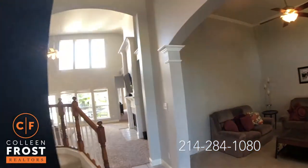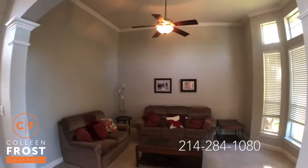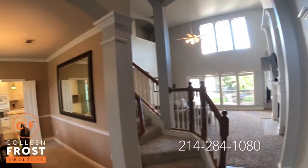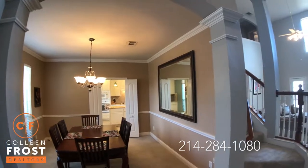As we enter your new home, here to the right we have the formal living room. To the left we have our formal dining room with French doors that lead through to the kitchen.